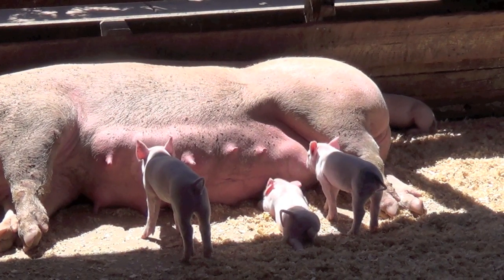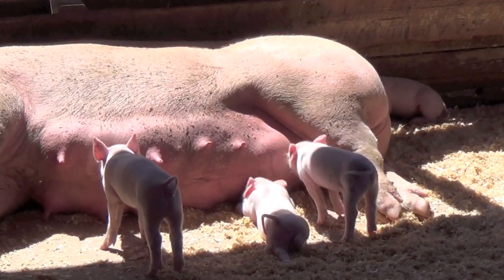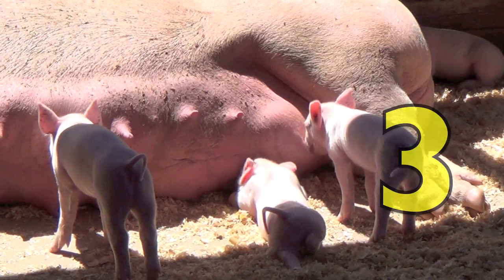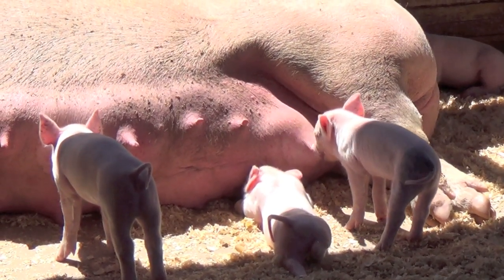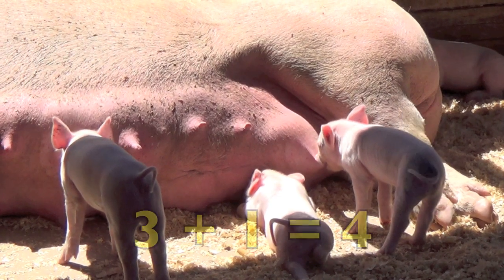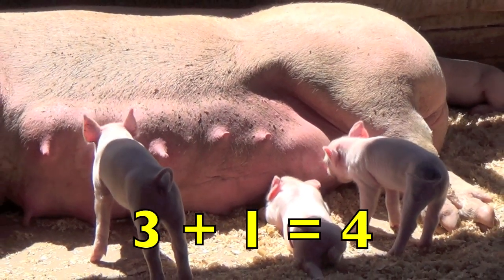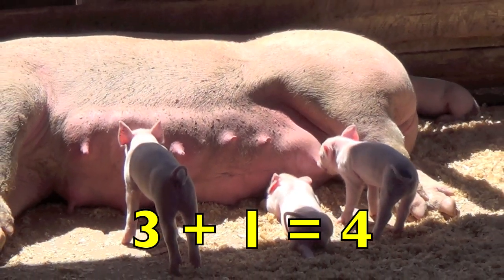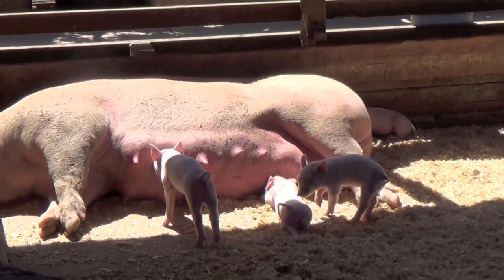Here are some piglets nursing on their mother, boys and girls. How many piglets do you see nursing? Three. How many mothers do you see? One. Three piglets plus one mother pig equals four pigs. Three plus one equals four. Good job.